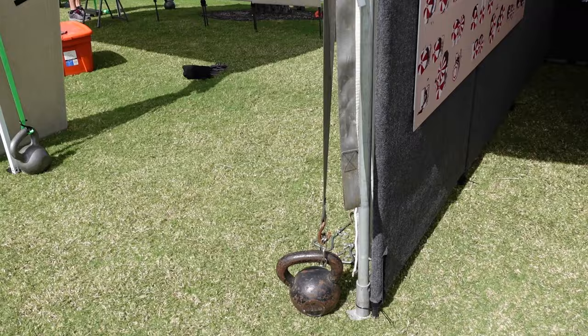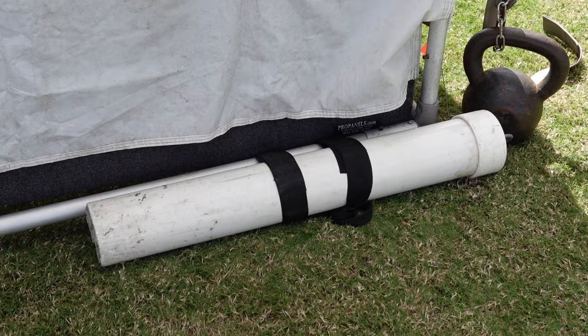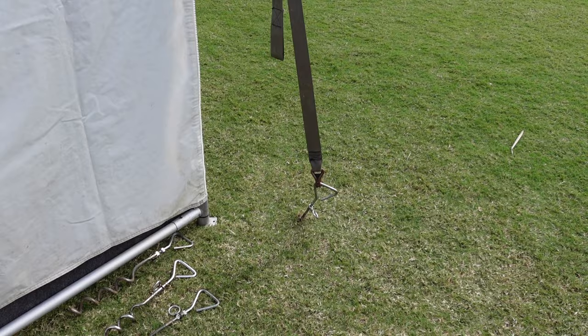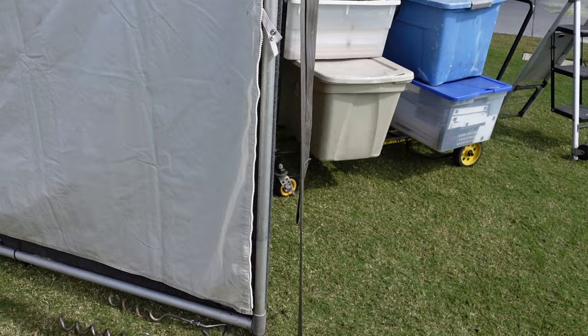There are two methods I use to weigh down my booth. The first are heavy kettlebells that I bought on Amazon — you really need a minimum of 45 to 50 pounds per leg, and I've seen some shows require as much as 70 pounds per leg. I used to use PVC weights filled with concrete, but a giant PVC weight only weighs about 30 pounds and takes up a lot of room and rolls around in the van. These kettlebells are way easier — they have a built-in handle and are much more compact. The other method I use when we're allowed to stake into the ground are corkscrew-style dog stakes that screw in deep, and you can hook the straps of your tent to them.